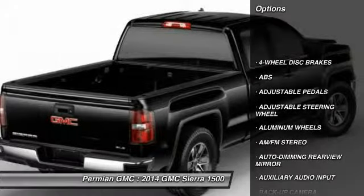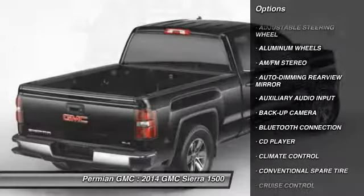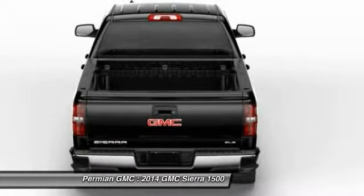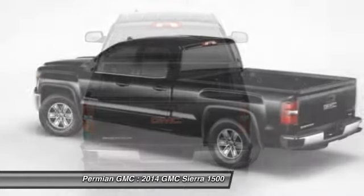Anti-lock braking system, steering wheel audio controls, stability control, power passenger seat, remote engine start, traction control, tow hitch, driver airbag, adjustable steering wheel, power steering.